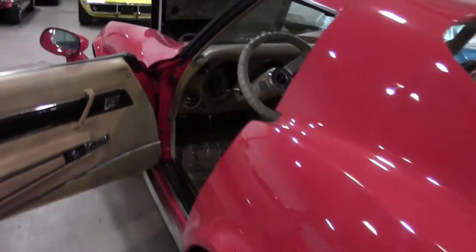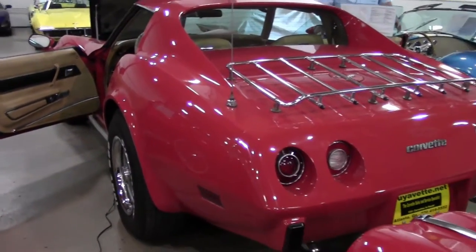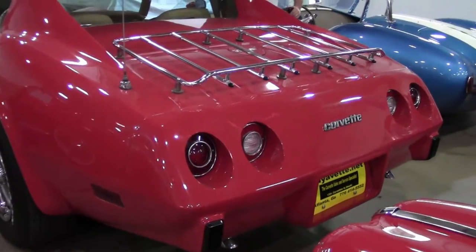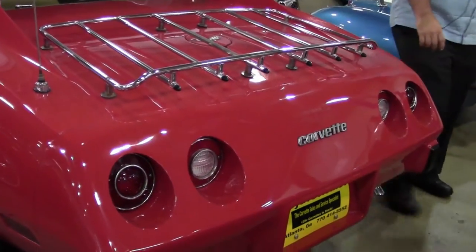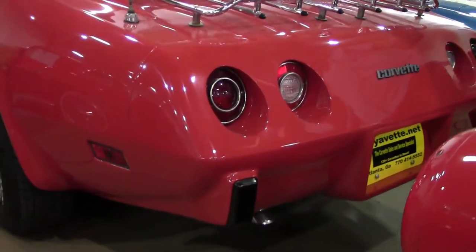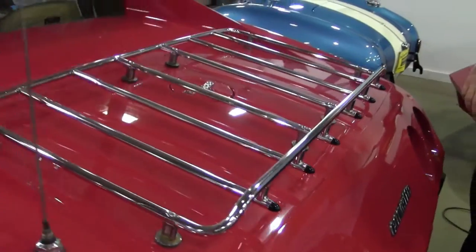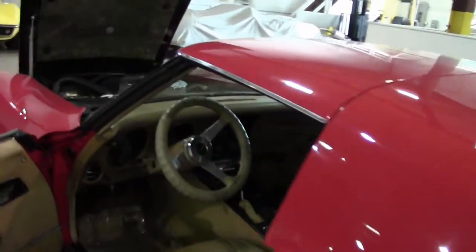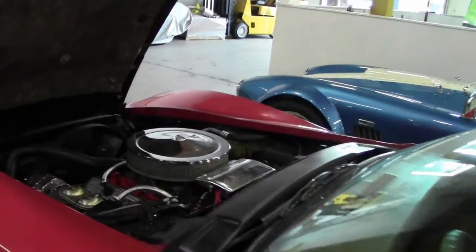This is a numbers matching car — 350 cubic inch, and in 1977, 180 horsepower. No corrosion or issues with the luggage rack, and a beautifully detailed engine compartment.